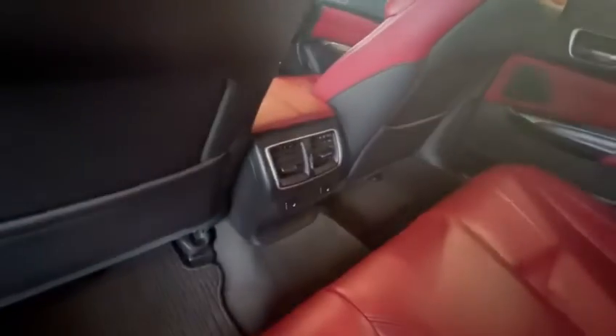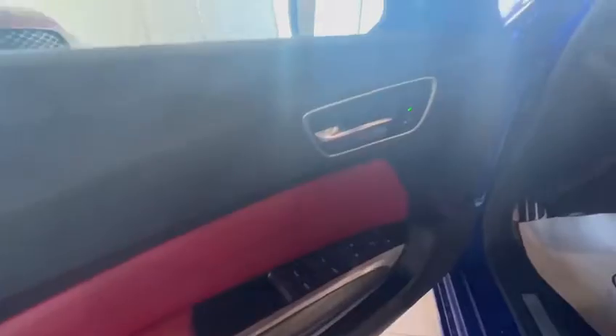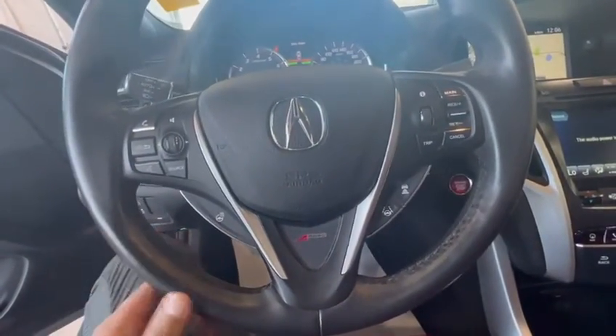Inside you have the red leather — this is how it looks. You do get a sunroof on the top and heated seats at the back. Inside the vehicle, all your power options are right here, all your lighting options. On your steering wheel you have your heated steering wheel, safety sensors, lane assist, and everything.